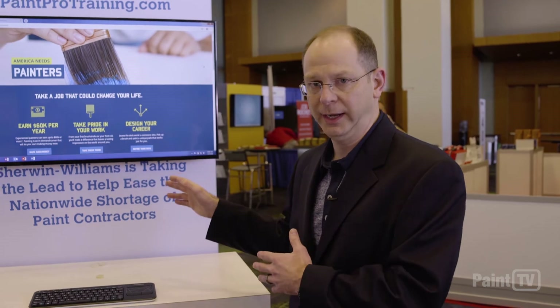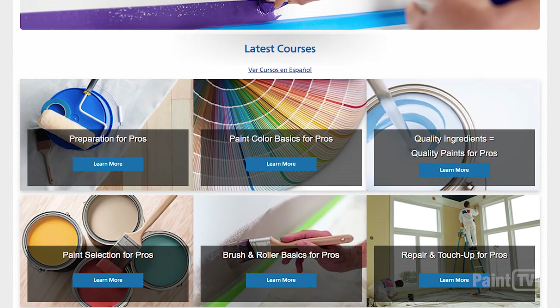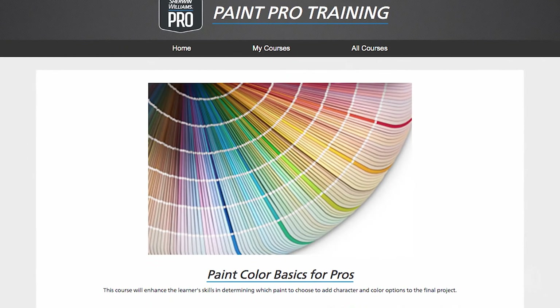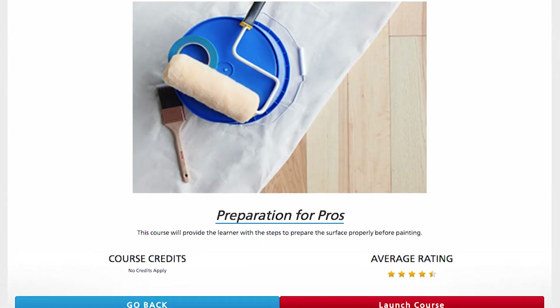And then we have a sister site called paintprotraining.com. So if you hire an employee who has a great culture and a great attitude but maybe doesn't have the skill set yet, you can send them there to help them learn some basics and accelerate their ability to help you as an owner be more successful.